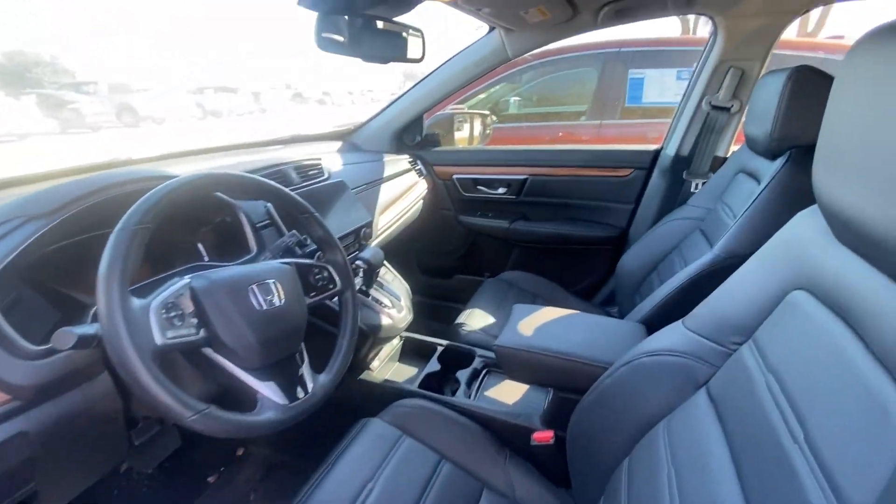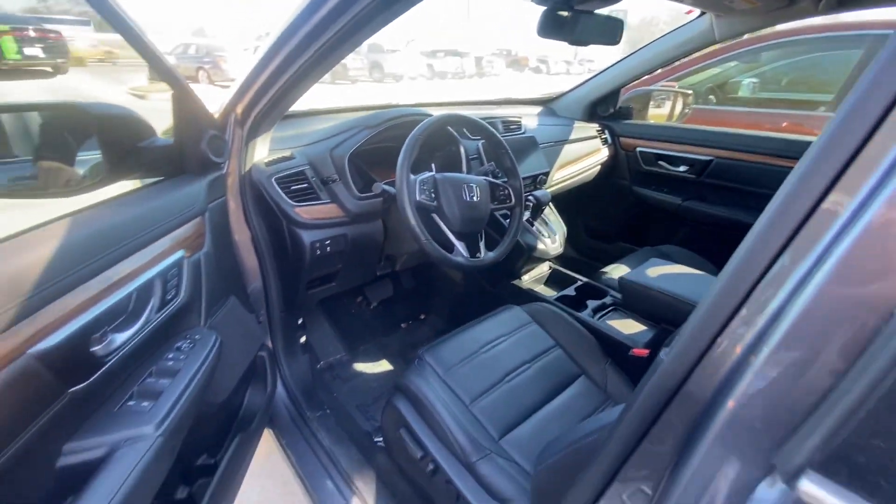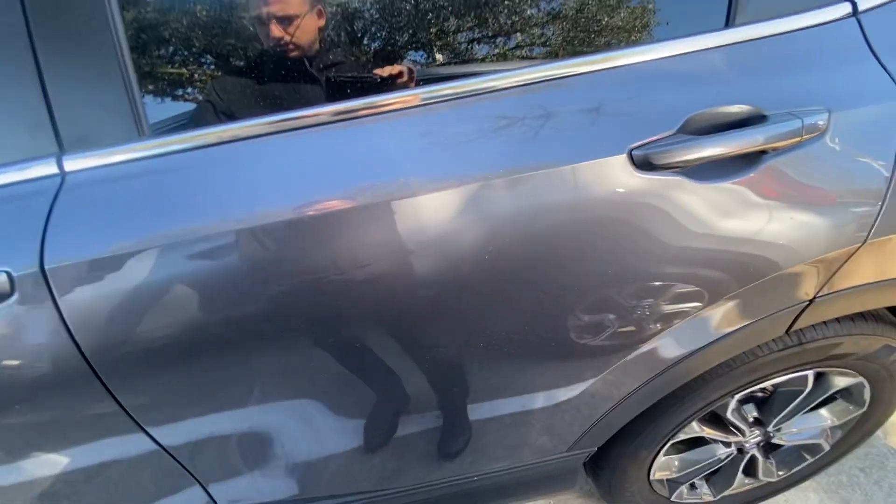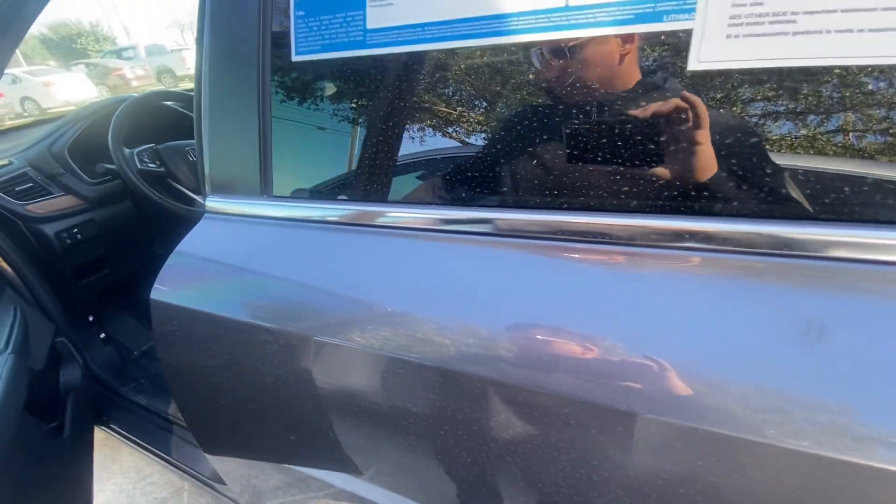Everything looks good. You can see the sunroof, leather seats — it's never been smoked in. The vehicle is in amazing condition.